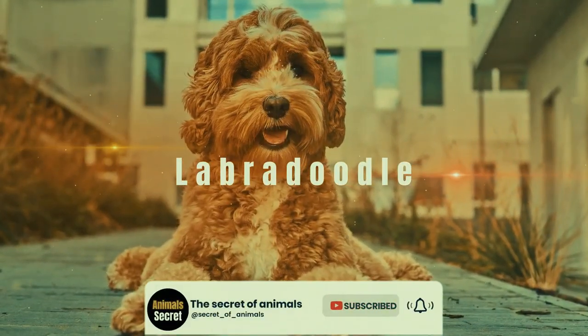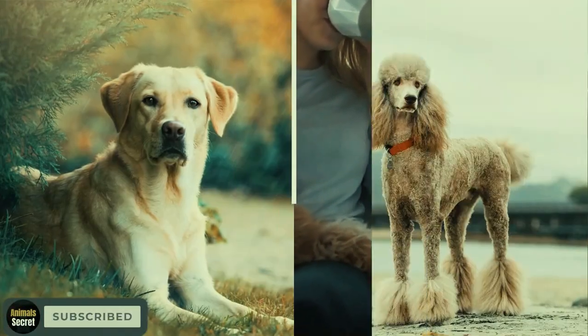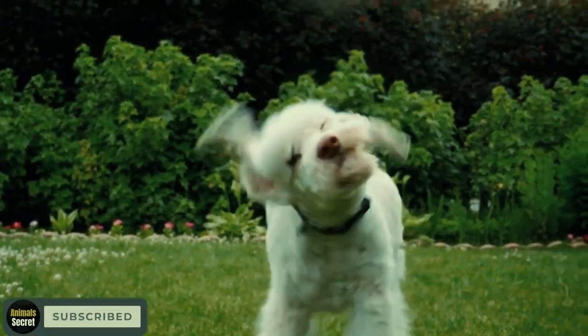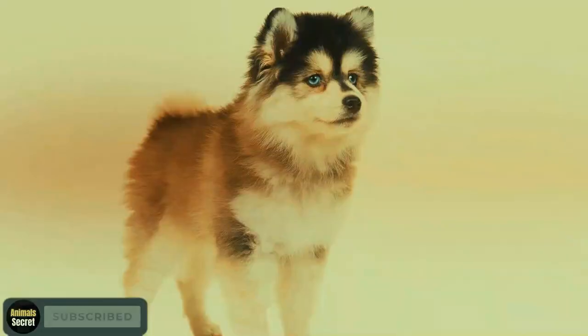The Labradoodle. First up, we have the Labradoodle, a perfect blend of the loyal Labrador Retriever and the intelligent Poodle. These hypoallergenic dogs are not just incredibly cute, but also make wonderful companions for families and individuals alike.